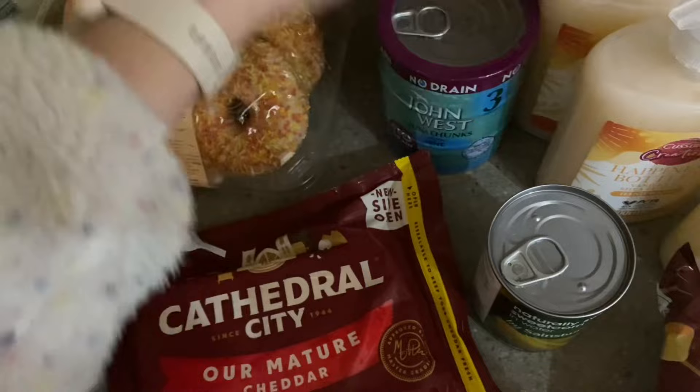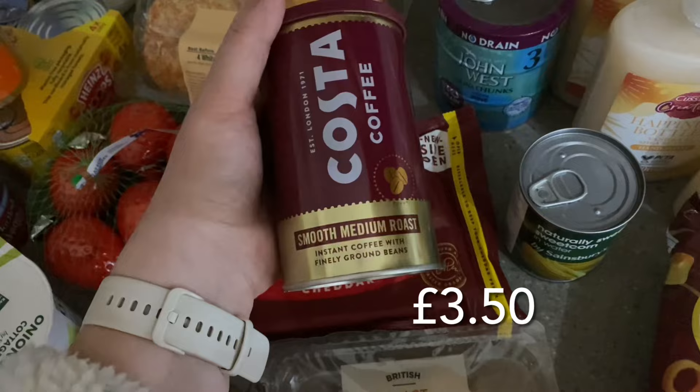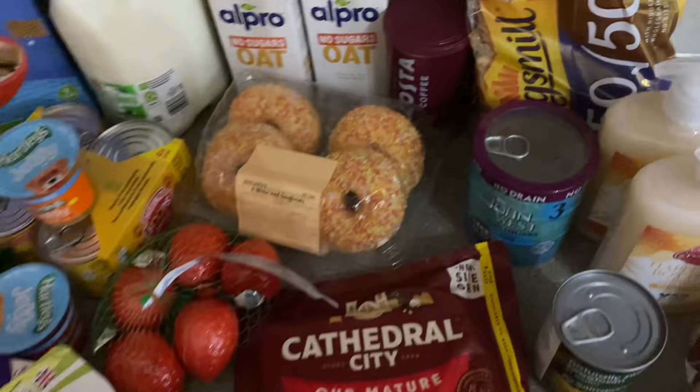I've got some Costa Coffee instant — it's on offer at around £2.95, which is usually the price when it's on offer. And some Kingsmill 50/50 bread which is what my family has and the kids like it for their lunchboxes. That is everything I've bought from Sainsbury's! Thank you ever so much for watching, I hope you're all really well and I'll see you very soon in my next one. Bye!